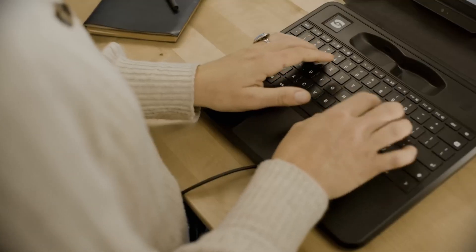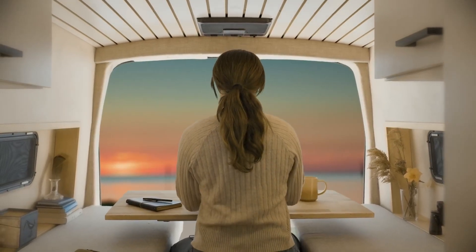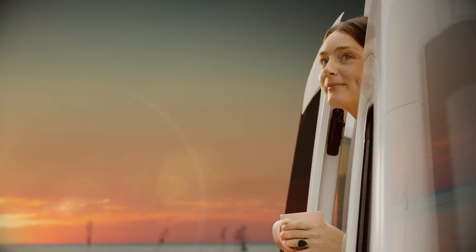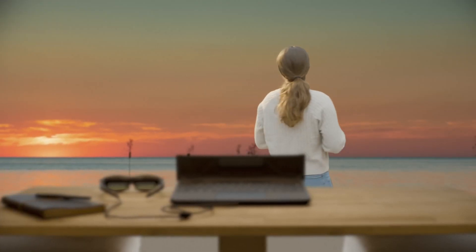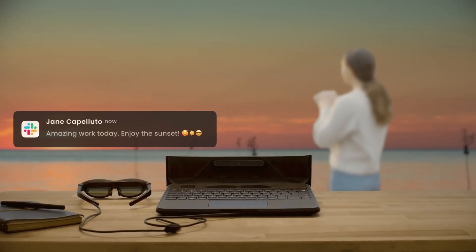The real magic of Spacetop lies in its head tracking capability. You can look around and the AR display will track your movements without shifting, providing a stable visual experience. The base of Spacetop also tracks your position in space, ensuring that your virtual display remains aligned as you move around.